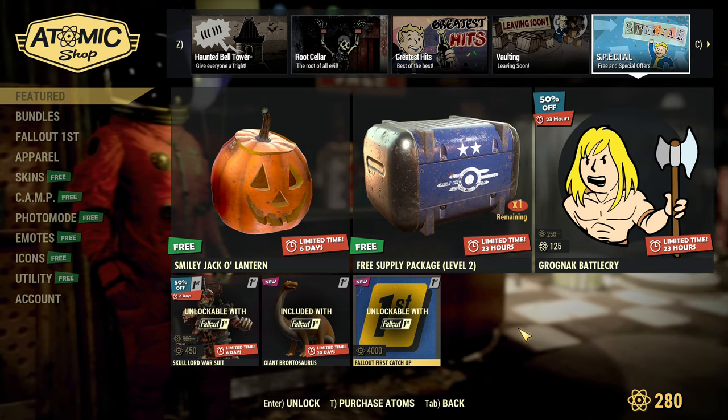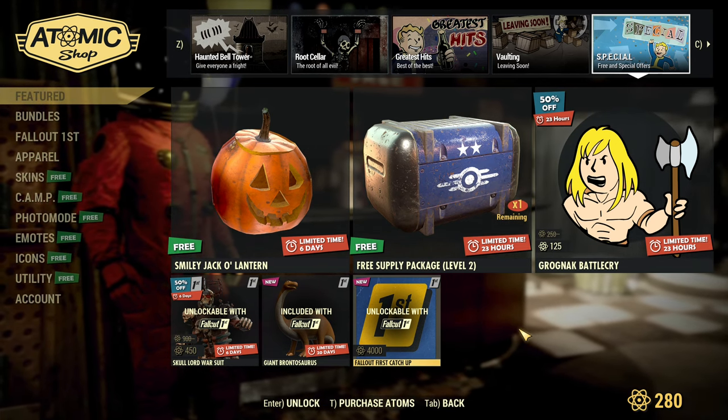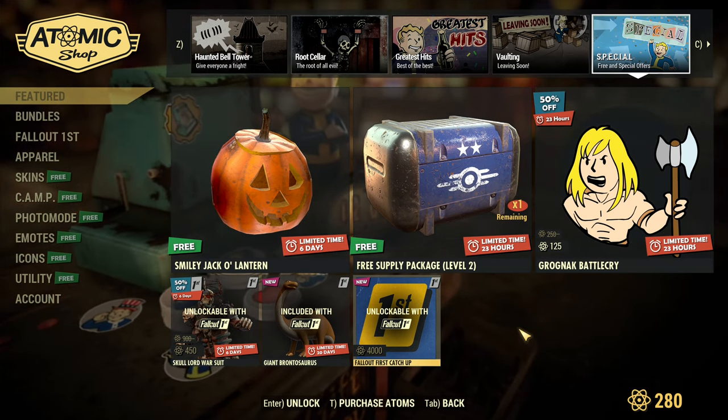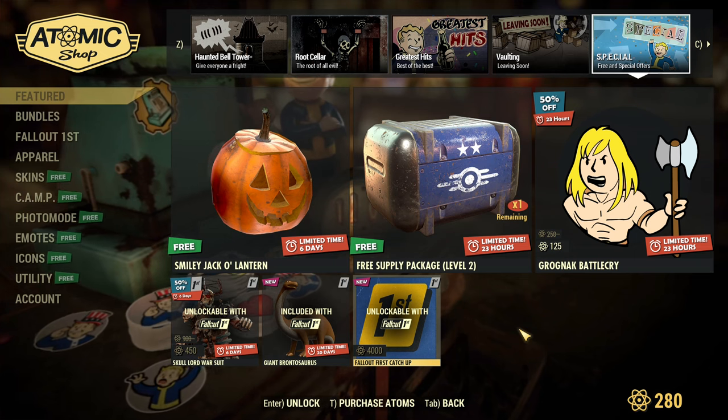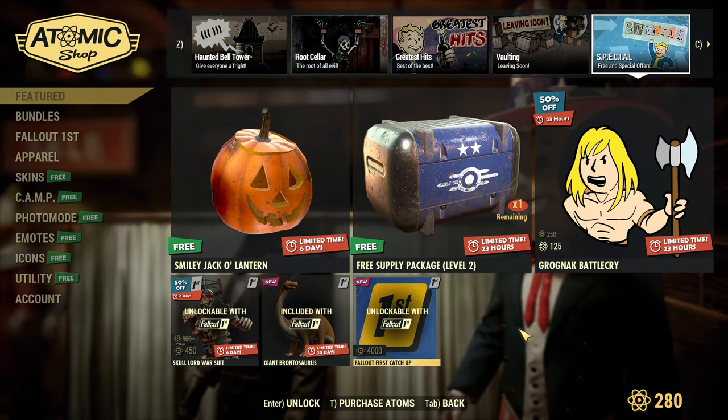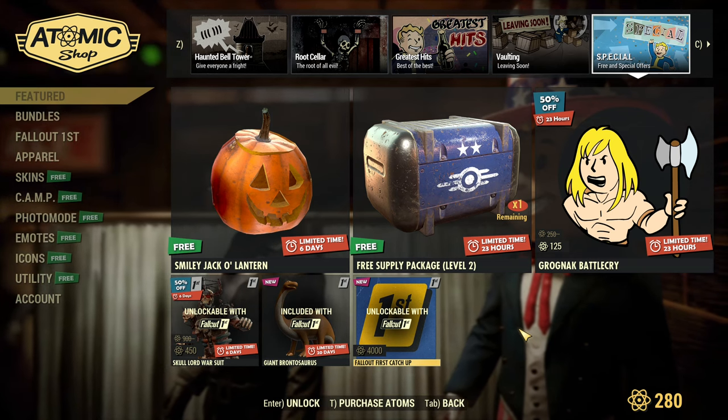That's everything in the Atom Shop. As I'm not buying anything, that will be everything for this video. Let me know — are you buying any stuff? Are you creating your spooky camp? Are you into it or not so much? Let me know. And that being said, thank you a lot for watching and see you all in the next one.